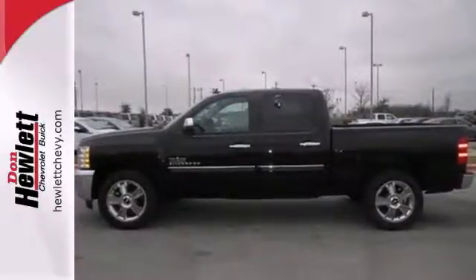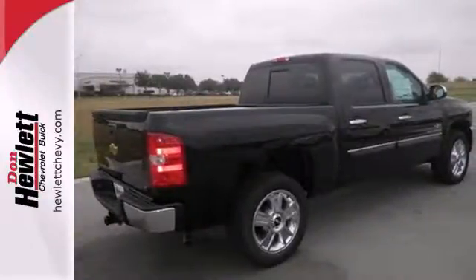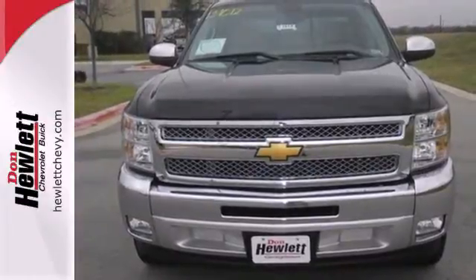Convenient features like stability and traction control, air conditioning, and cruise control make it easier to get through the day. Make this brawny Silverado yours today. Stop on over for a test drive.